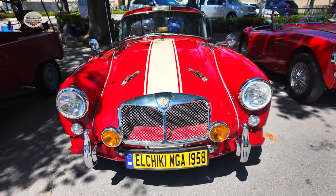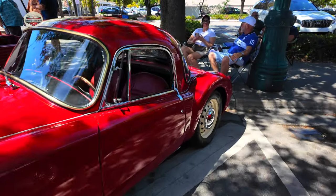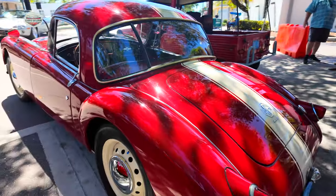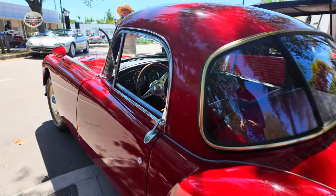Now we have this 1974 MG. This one I haven't seen before. I love that shape. Look at the back window — very interesting. Let's see what this interior looks like.